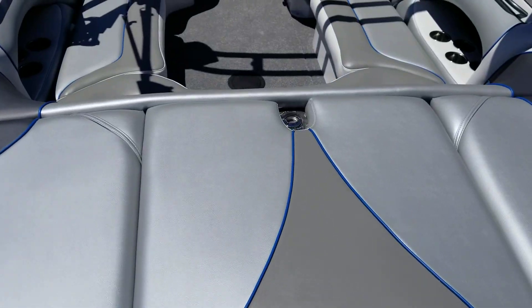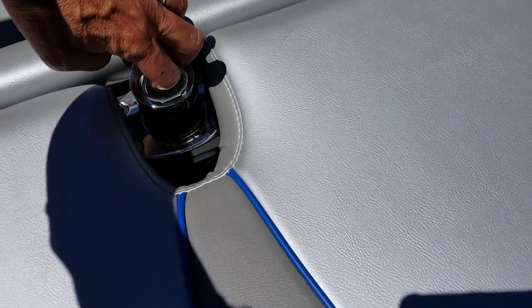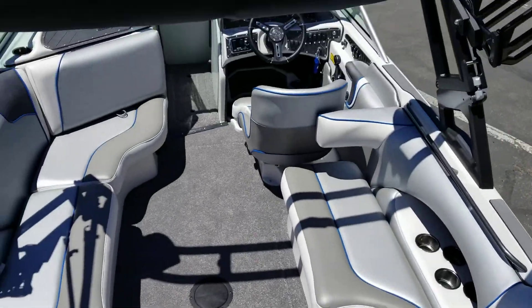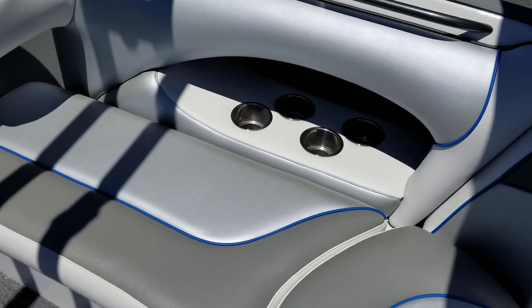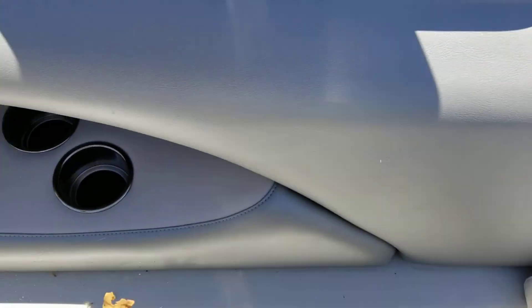It's got a pretty gray and silver interior. Ski pylon for towing your skier, tubes for the kids. Lots of cupholders — that's my wife's favorite feature. Lots of storage on this boat as well.